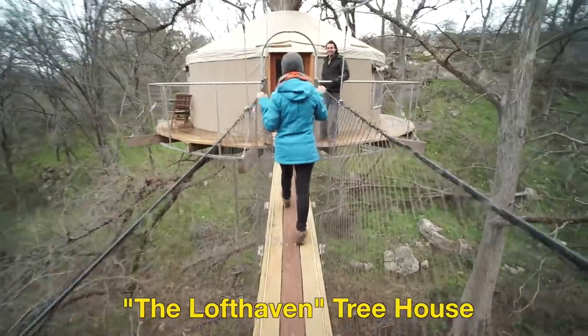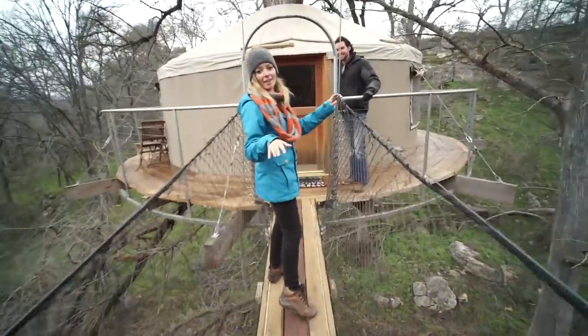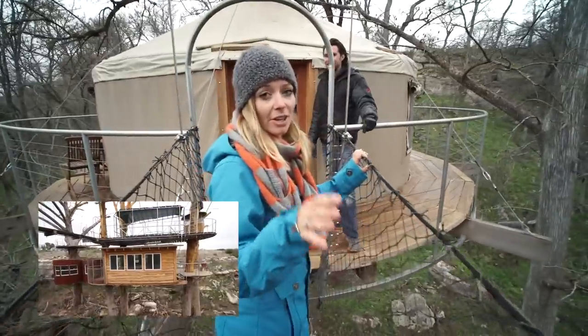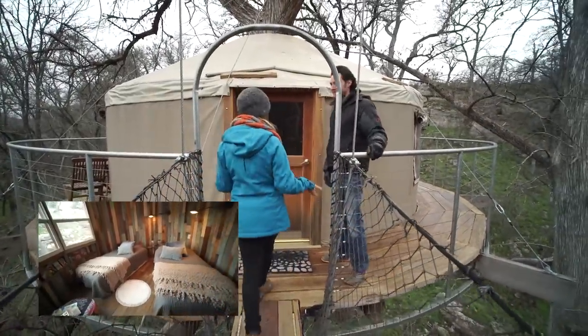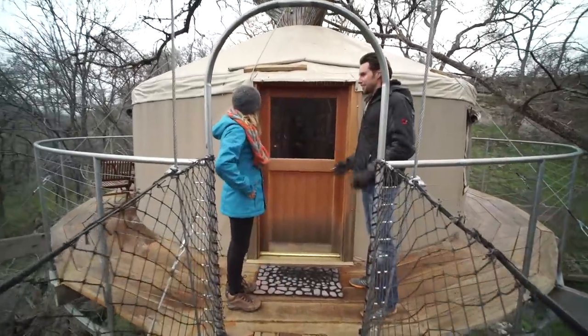This is Will. We already have him in our other video of the treehouse called The Nest, and this is his other treehouse on the property called The Loft Haven. Welcome to The Loft Haven.